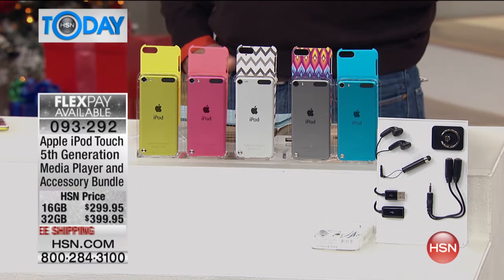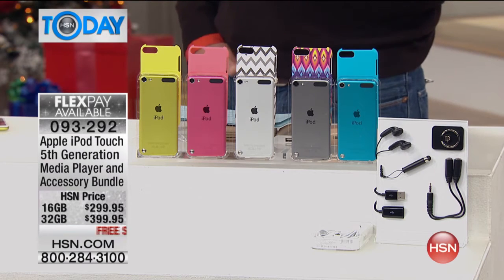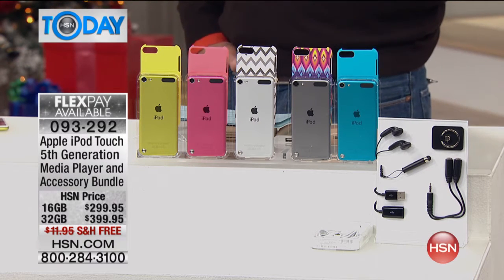We've got a show, and what I love about this show is I have three items, so each one's going to get just about the equal amount of time. We're going to start you off with the Apple iPod Touch, the latest generation. This is your mobile player. This is everything, and loaded with accessories.